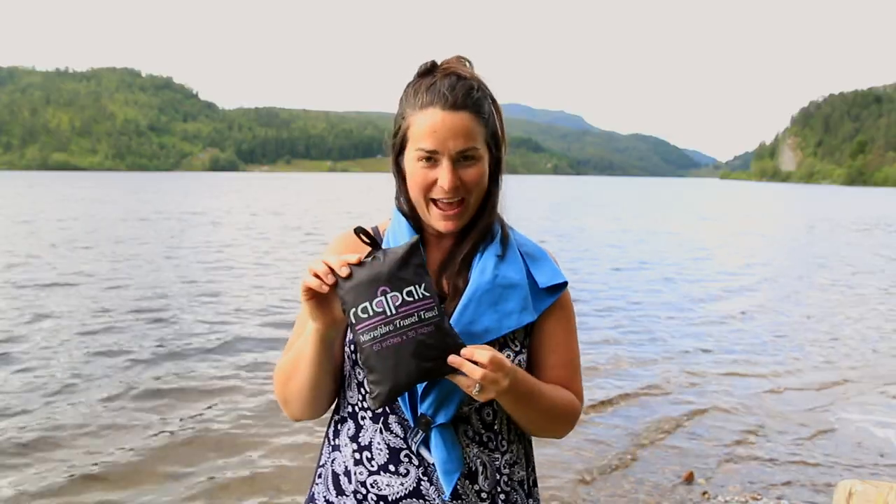Hey guys, Arviz Abroad here bringing you a gear review on our favorite pack towels, the Rack Pack!